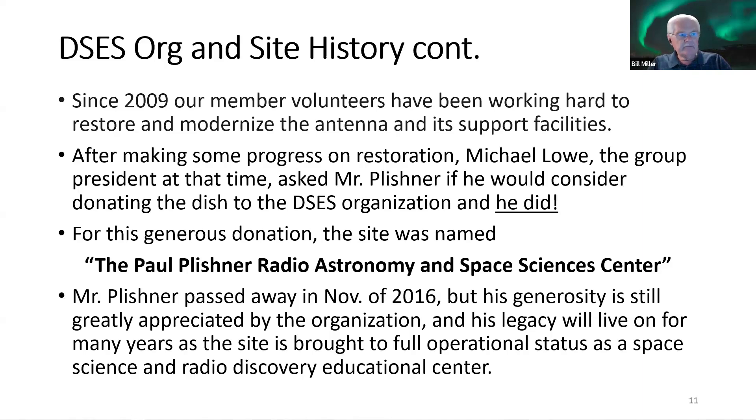After a period of time, Michael Lowe, the group president, asked Mr. Plishner if he'd consider donating the dish to DSES. Mr. Plishner agreed — first giving a no-cost lease, then donating the entire facility. A portion of the site property still belongs to the Plishner family, but the operational area is owned by DSES. For this generous donation, the site was named the Paul Plishner Radio Astronomy and Space Sciences Center. He passed away in 2016, but his generosity is greatly appreciated and his legacy will live on as the site reaches full operational status.